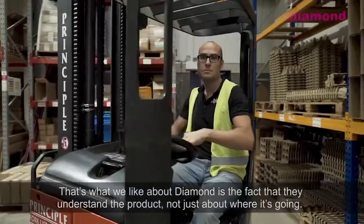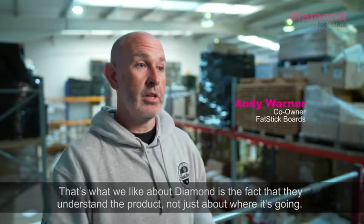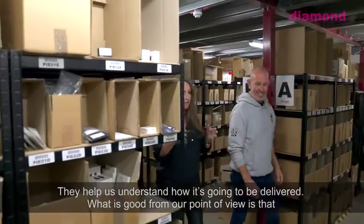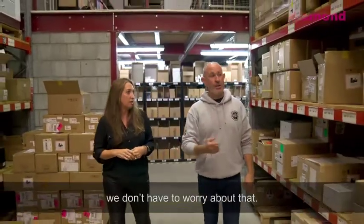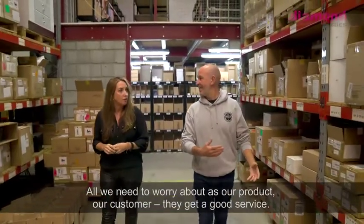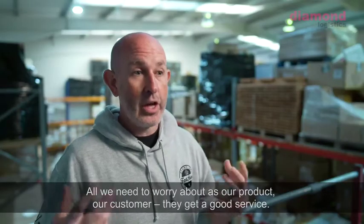What we like about Diamond is the fact that they understand the product — it's not just about where it's going. They help us understand how it's going to be delivered, which is good from our point of view, because we don't have to worry about that. All we need to worry about is our product and our customer, and they get a good service.